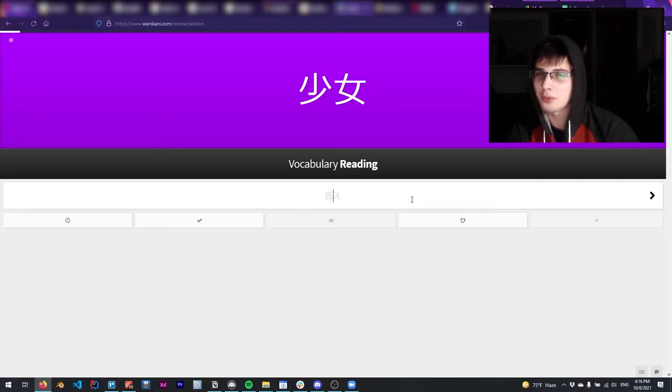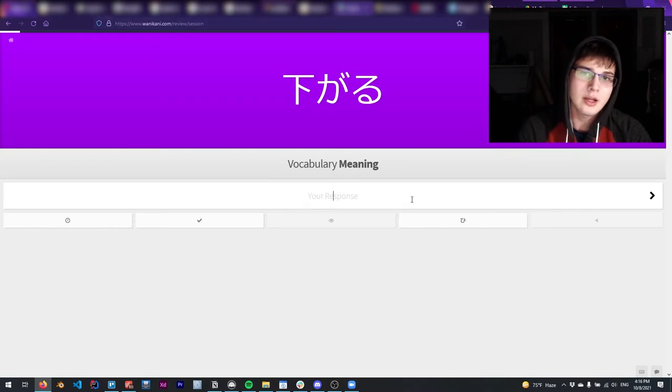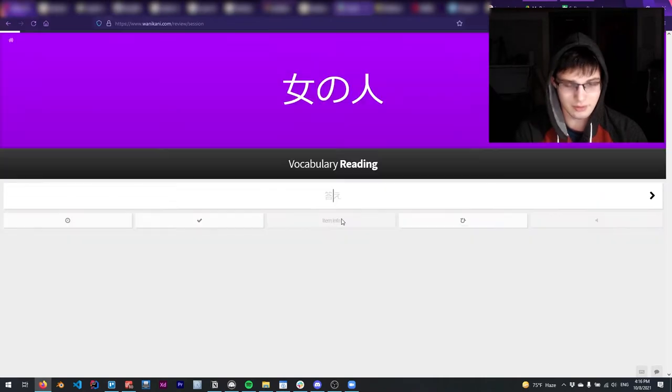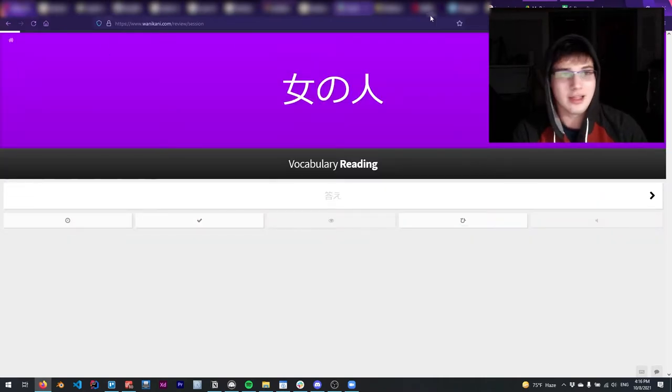Kanji has multiple readings for each one. Some of the reflexive verbs really mess with me — like sagaru, to be lowered, to get lower. I do that two to three times a day, at least, if not four.